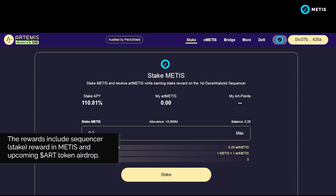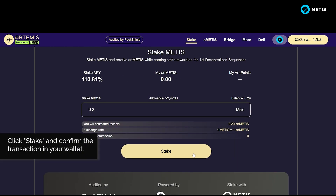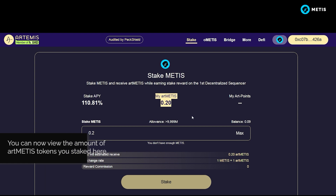The rewards include Sequencer Stake Reward in METIS and an upcoming RT token airdrop. Click Stake and confirm the transaction in your wallet.